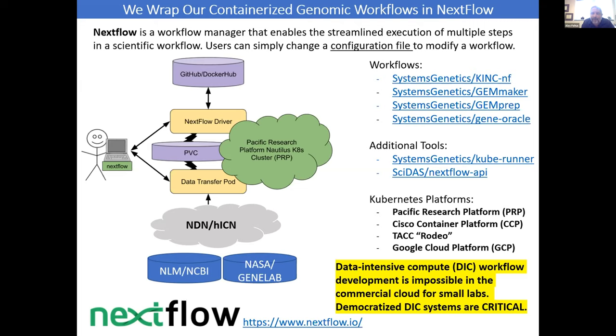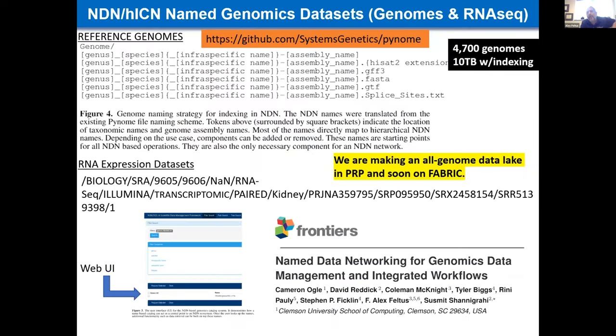The platform you need to run on — PRP is great. We use Cisco's container platform; they've gifted some boxes for us to use. We also use an experimental cluster in the Google Cloud Platform for a lot of development. We wrap everything in a proper workflow manager, Nextflow, and everything we're doing we're trying to disseminate through training and open source software projects for standard genomic-type work. We're also using PRP right now to make a data lake for all the genomes that have been sequenced, pre-processed, and indexed for everybody to use, using named data networking and hybrid information-centric networking, which is a Cisco open source product.